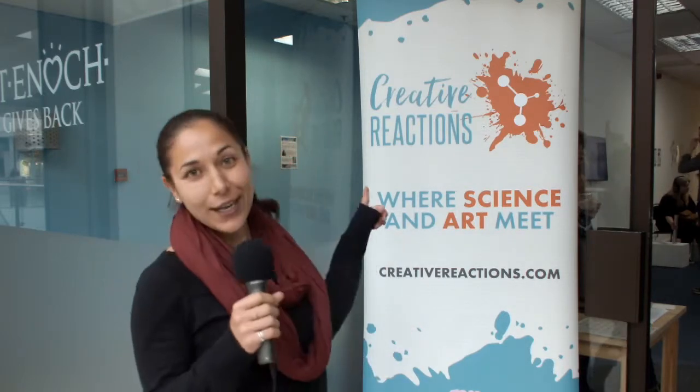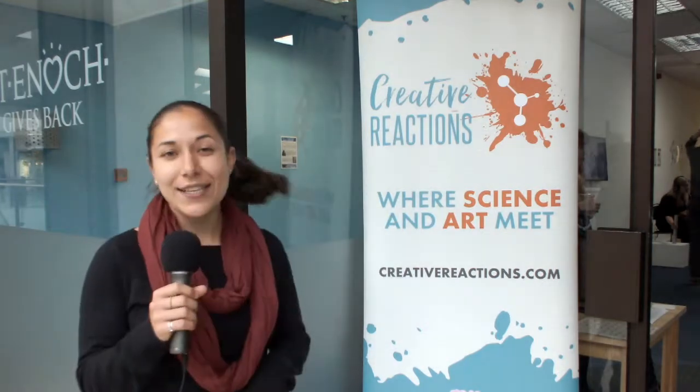Hey guys, I'm Sonia, head of Glasgow for the GIST, and I'm here today with the team to check out Creative Reactions, where science and art meet, hosted by The Pint of Science. So let's check out the event.